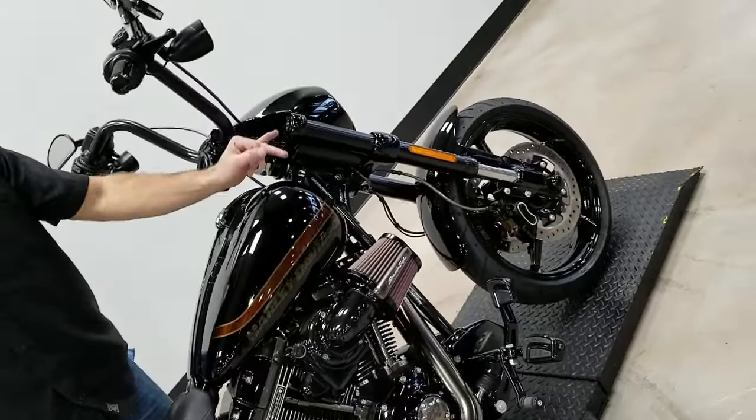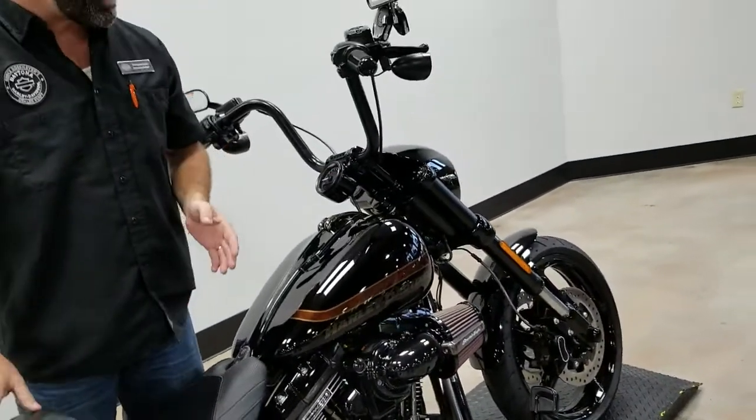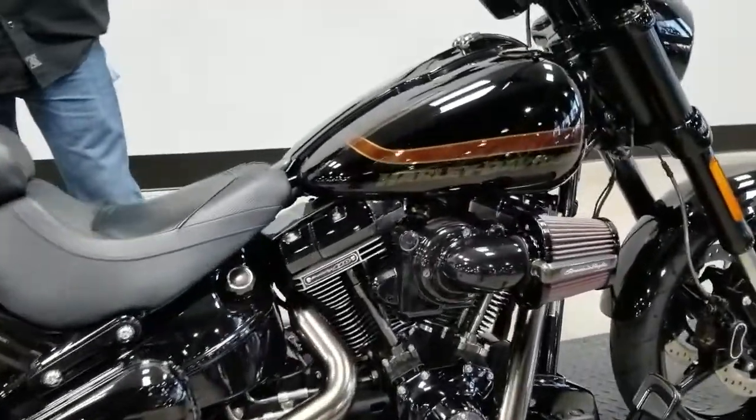The Pro Street comes with an inverted front end and a smaller front tire, which makes it handle way better than the predecessor to this bike. Now this has got a 110 cubic inch motor — that's right, 110 cubic inches of pure sex appeal.